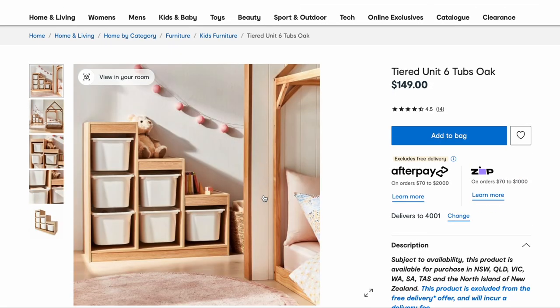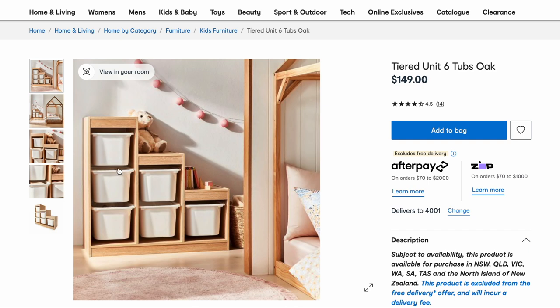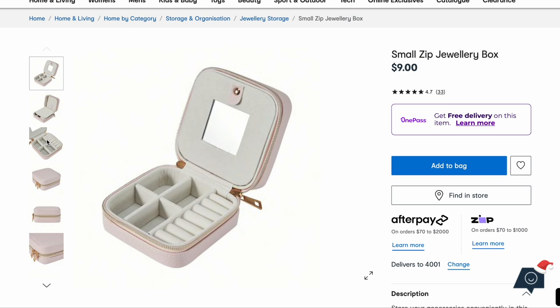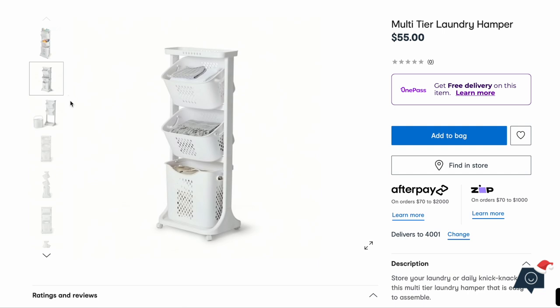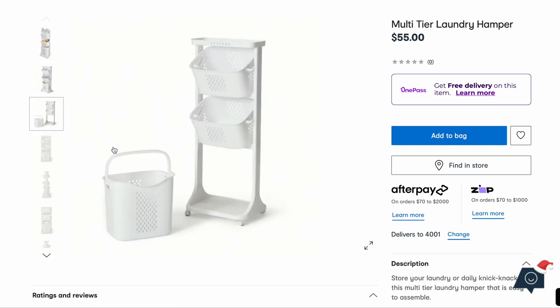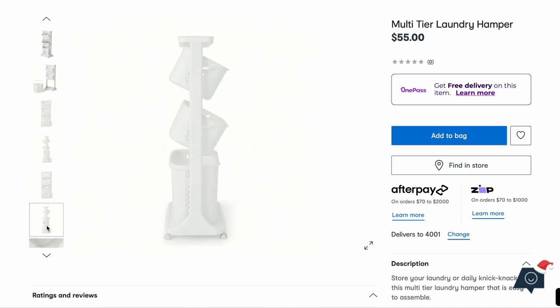We've also got the tiered unit with six tubs — I like that one. I want to get something like a compact jewelry organizer for when I go away. The times I do travel I just throw my jewelry in some kind of case and everything gets tangled — this would be super helpful. A multi-tiered laundry hamper — that looks cool, and they've actually got baby stuff in it. It's got a removable basket and it's on wheels. I like the look of that, though I'm not quite sure where I'd put it.